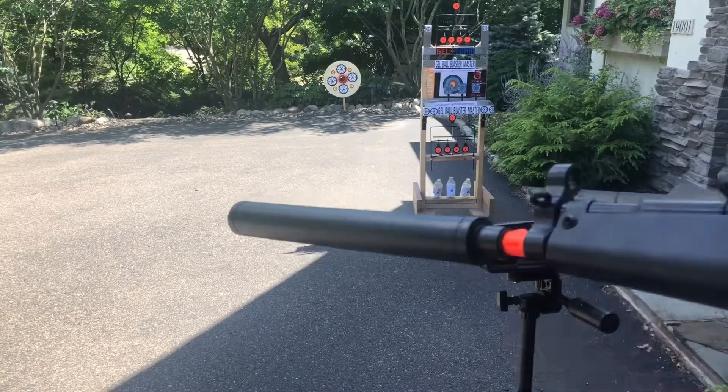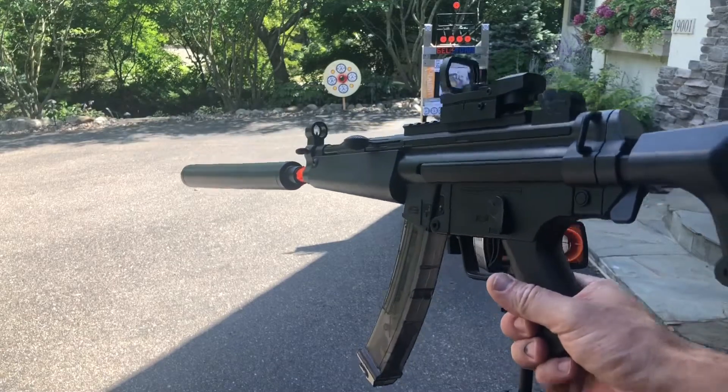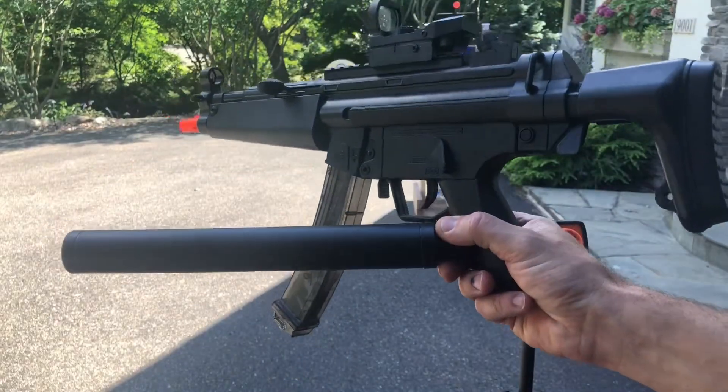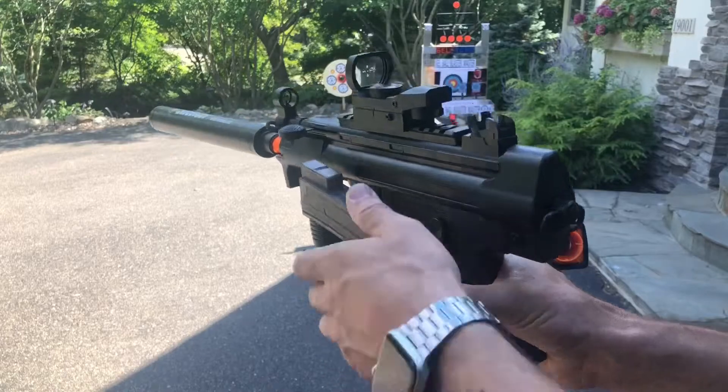So about 125 to 130 FPS — that's not bad. That's where we're at with the big MP5 with the giant fake suppressor on it. Let me check the other MP5 versions. Here's the stockless one.